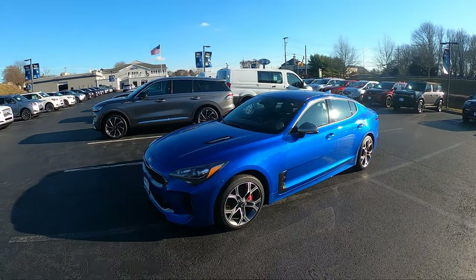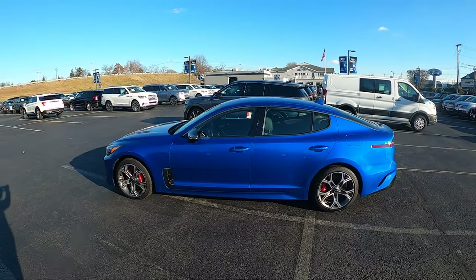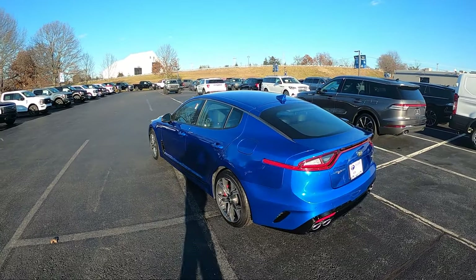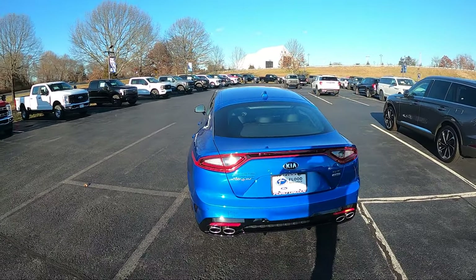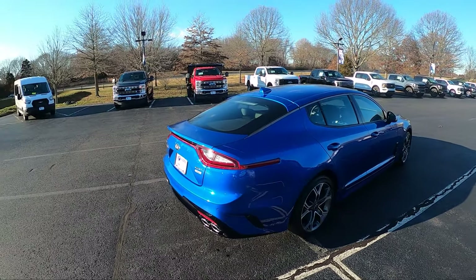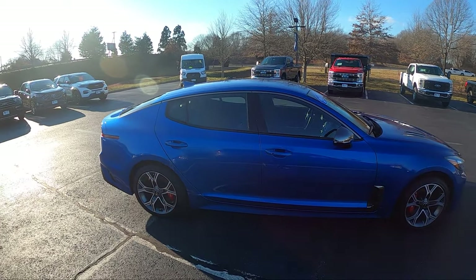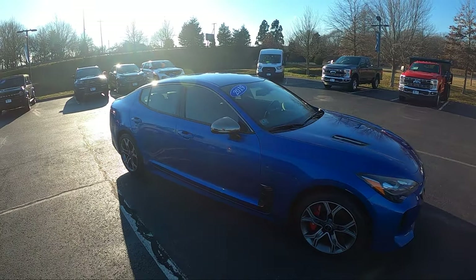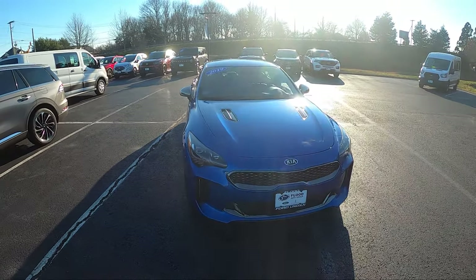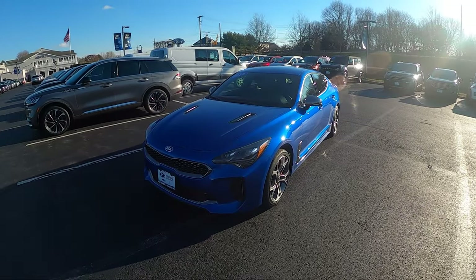You get blind spot monitoring, rear cross traffic alert, and auto high beams. Kia released the Stinger back in 2017 and it's still in production at the time of filming. It competes with the Audi S4, BMW 3 and/or 4 Series, and the Mercedes-AMG C43. This is 190.2 inches long, 73.6 inches wide without mirrors, and 55.1 inches tall. It rides on four-wheel independent suspension with a 3.54 axle ratio. There's a nice performance touch — a center LSD or limited slip differential — and a couple of functional air vents up front.